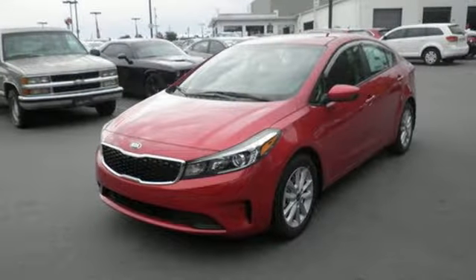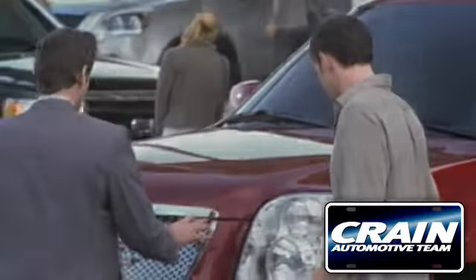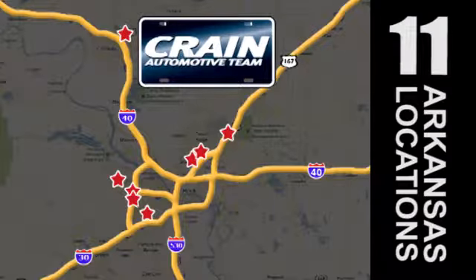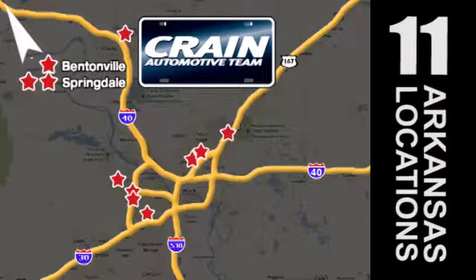See it today. Visit us anytime at craneteam.com. Go, go, go — the Crane Team's got them. Craneteam.com.